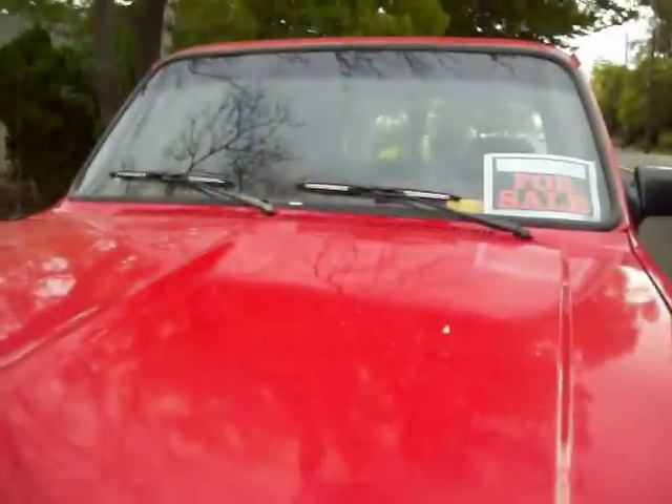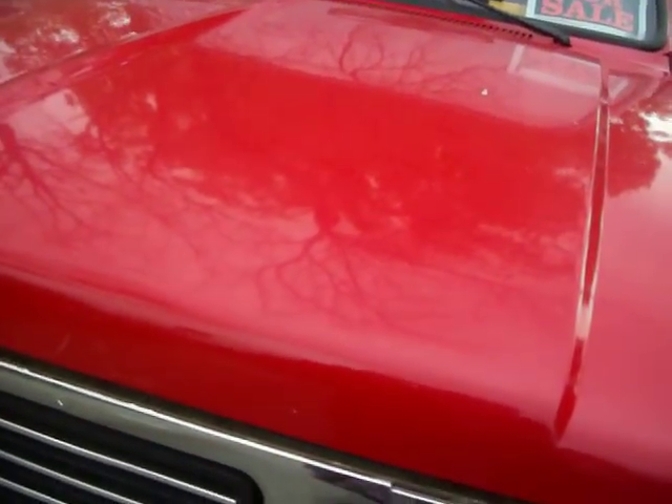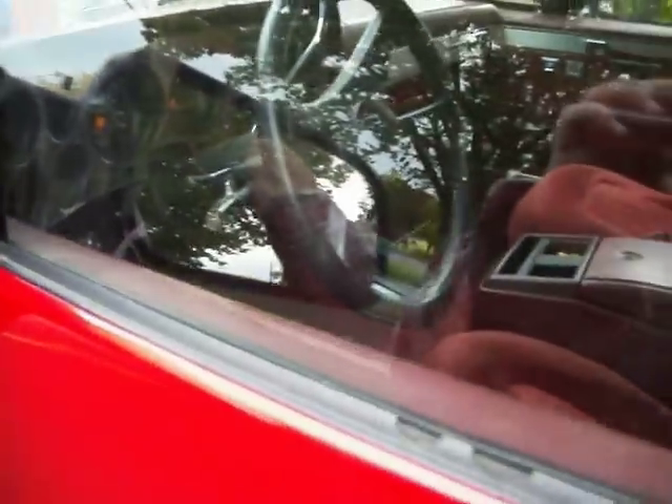Quad shock. Broken headlight. Not too awful bad. It's a 1990. Can't see the mileage on it. Not too bad.